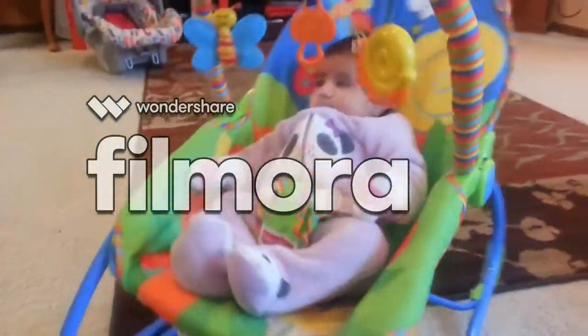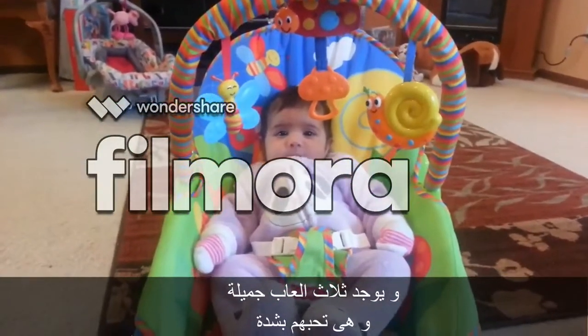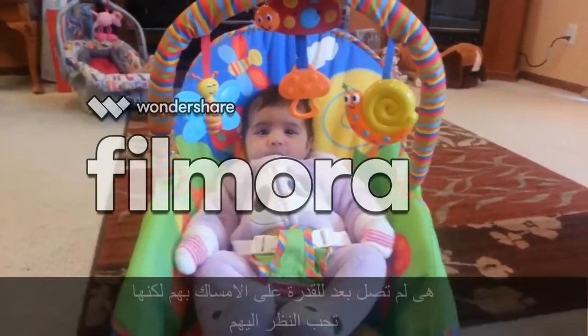Which is awesome. It also has 3 fun toys which Gia loves to play with. She is not grabbing them yet but she likes to look at them.